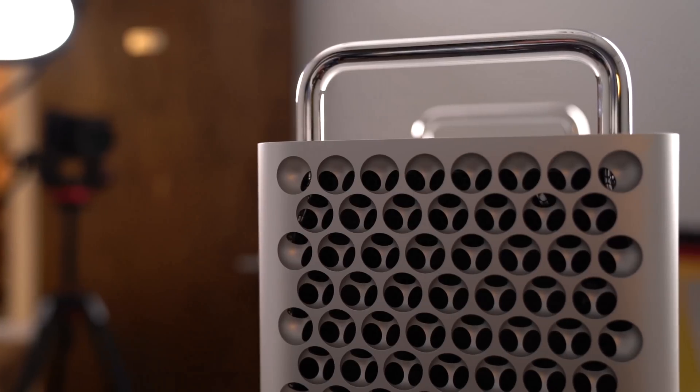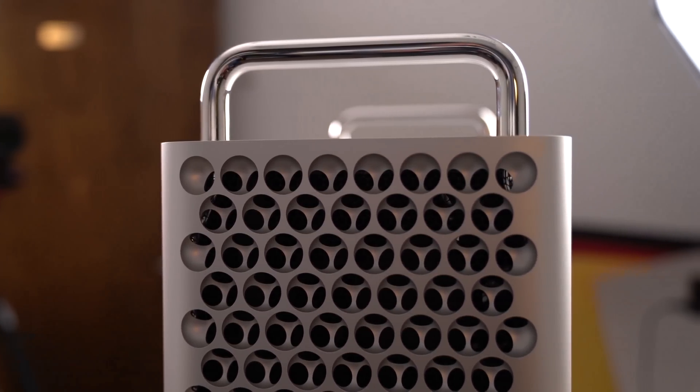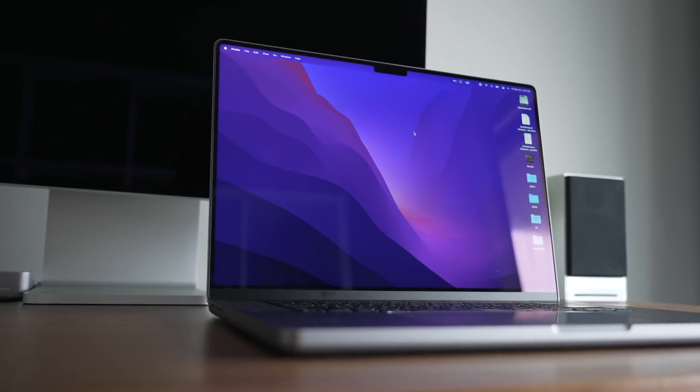There's also a Mac Pro that will include the successor to the M1 Ultra used in the latest Mac Studio. According to Bloomberg, the internal testing is a key step in the development process, and it suggests that the machines could be released in the coming months. We've heard multiple rumors about a new MacBook Air, an updated 13-inch MacBook Pro, a Mac Pro, and a new Mac Mini — but this is the first we're hearing of a possible 14 and 16-inch MacBook Pro refresh coming this year.